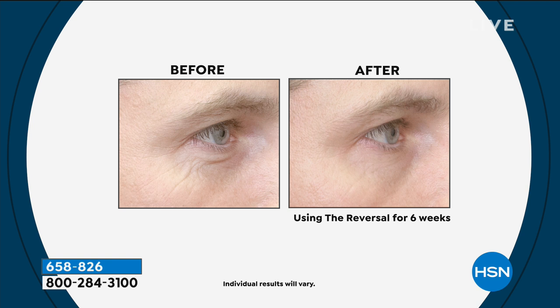You'll take it right up around the eyes. It takes five seconds a night. You do two pumps, apply it to the skin, go to sleep. You will fall over how simple it is, how goof-proof it is.